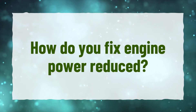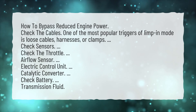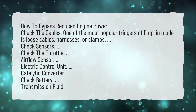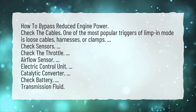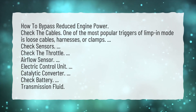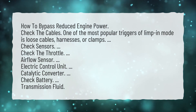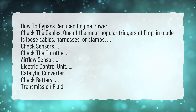How do you fix engine power reduced? How to bypass reduced engine power: Check the cables — one of the most popular triggers of limp-in mode is loose cables, harnesses, or clamps. Also check sensors, check the throttle, the airflow sensor, the electric control unit, the catalytic converter, the battery, and transmission fluid.